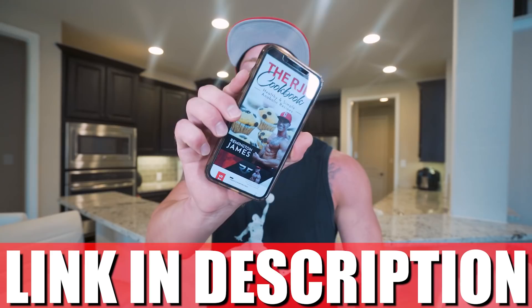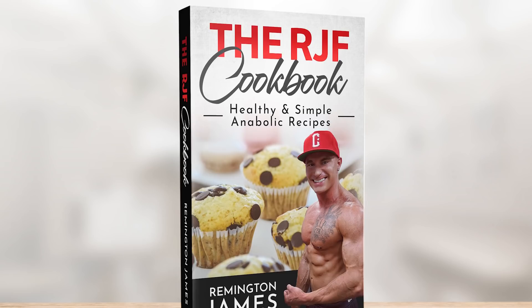Most diets are boring and most diets fail. That's because when you are doing them, the food you're eating isn't anything you're actually getting satisfaction out of. But if you want a diet that's sustainable that you can actually follow where you eat foods that you love, then check out the RJF Anabolic Cookbook. Every recipe on this channel broken down in an easy-to-use guide that fits right in your pocket. I really think if you follow what's in here, you're going to see results no matter what. You just got to follow what's in the book — it's really that simple. Link in my description.